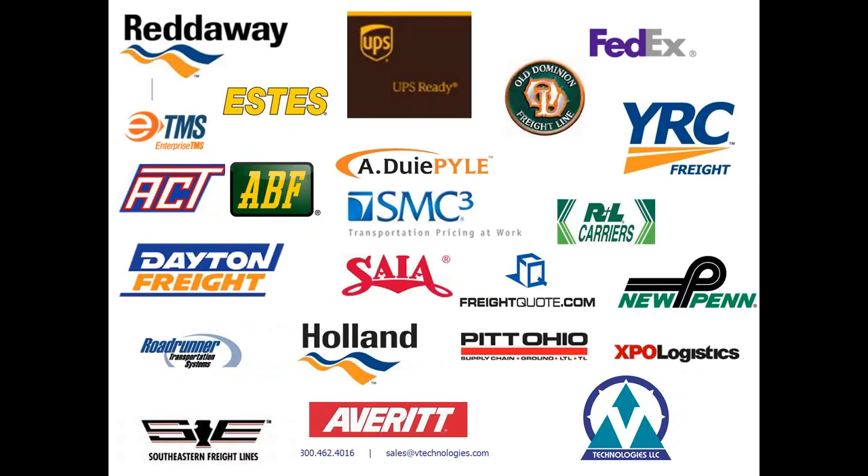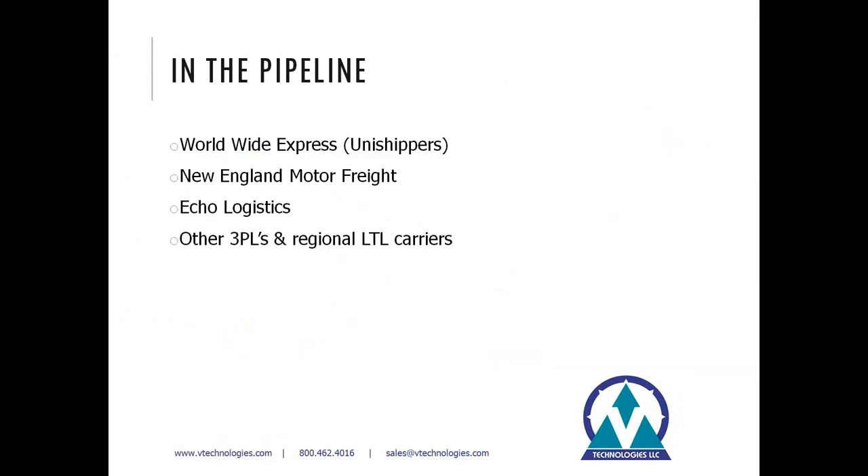On this next slide you'll see some hopefully familiar logos — the various carriers currently available in Starship — and that list is always evolving and expanding. What we have coming up in the next release is a module for Worldwide Express, a national 3PL logistics provider that will give you access to multiple carriers and LTL rates. They can act as a broker on your behalf and negotiate with carriers for you. Phase two of that module will also roll in rates from Unishippers, another national 3PL, so you'll essentially have two-for-one broker rates as part of that solution.